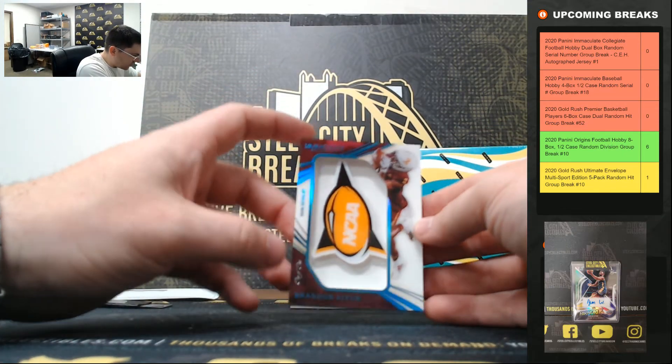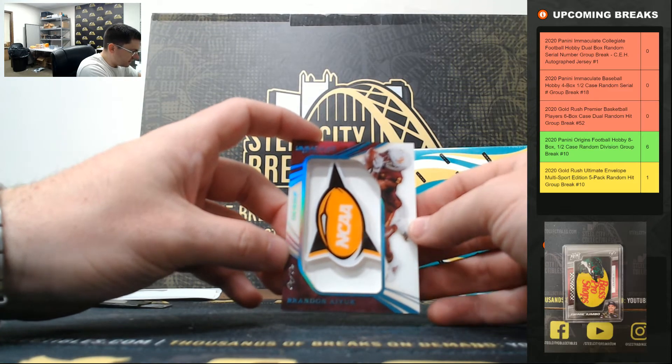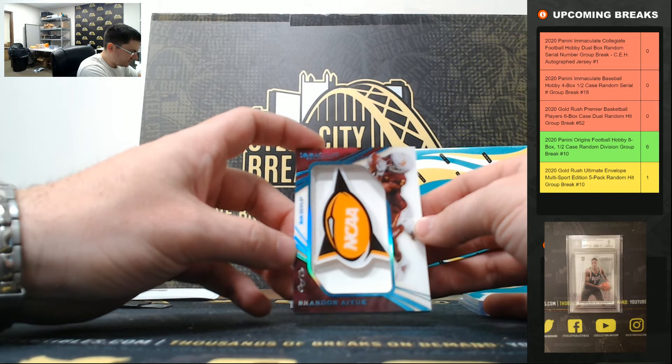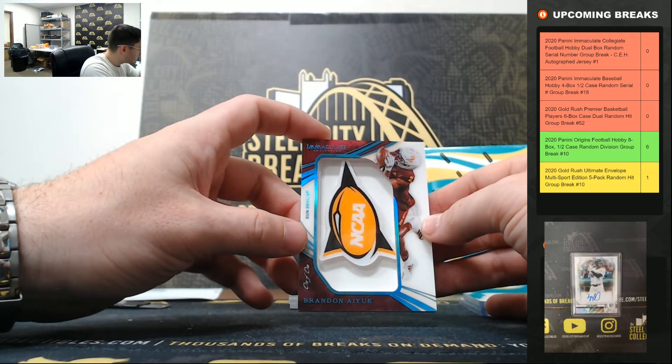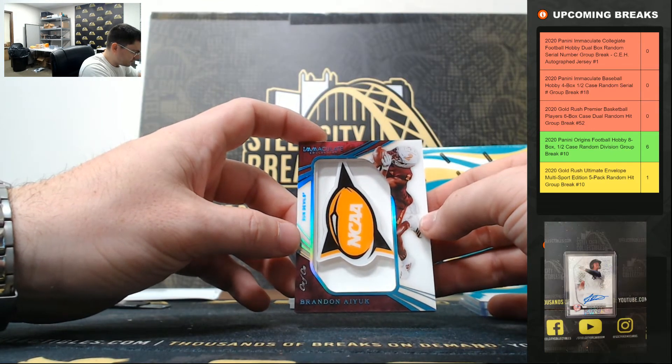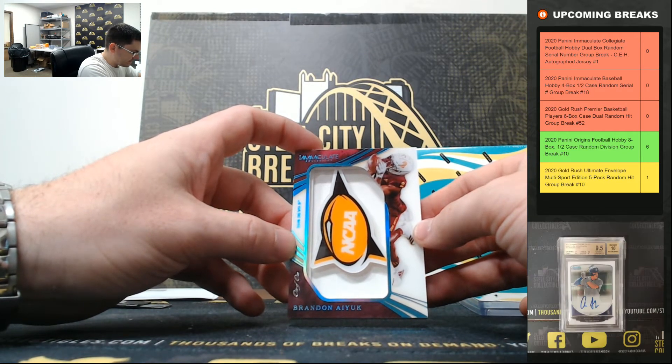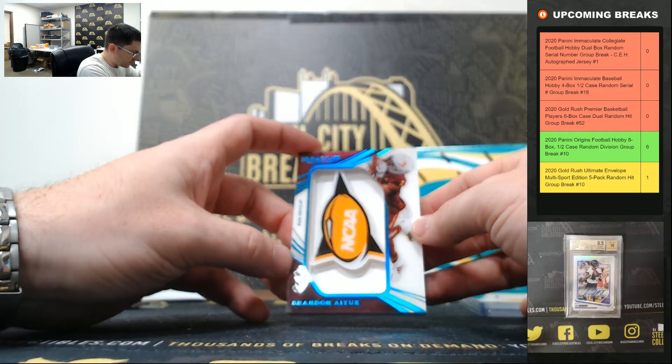Brandon Ayuk — the 101 Sun Devils NCAA logo sticker for the back of the helmet. Brandon Ayuk, the 101.